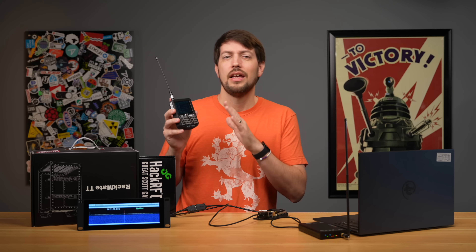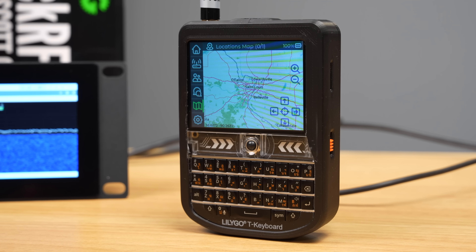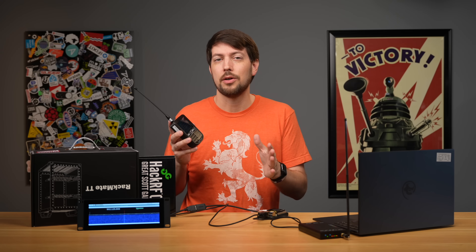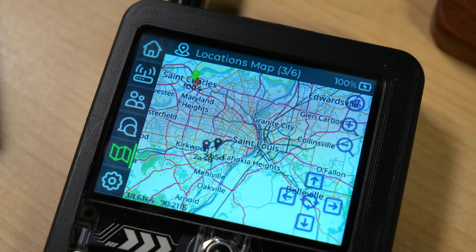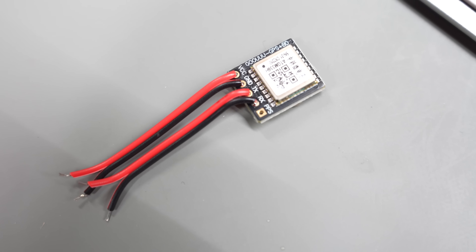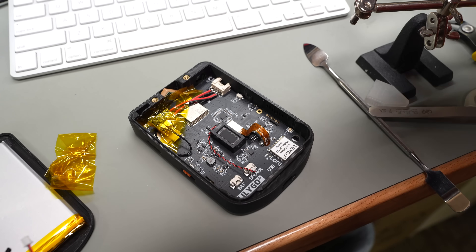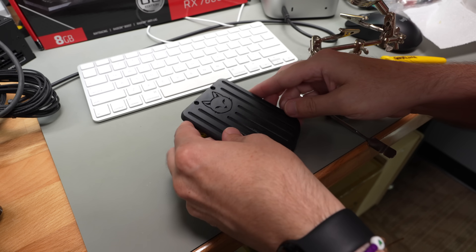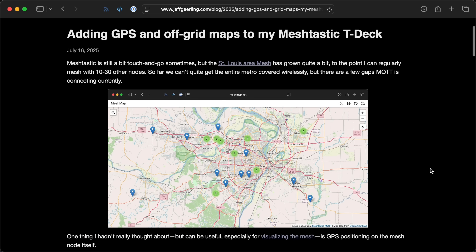One use case for Meshtastic is, if you're out hiking, it can get a message out with your position and keep you in touch with people even where texting might not work. With a GPS module, I could send someone my coordinates and use the built-in maps functionality to see exactly where I am with no internet at all. So I spent half a day working on putting GPS into my TDEC. I soldered up this $10 module and secured everything with some Kapton tape — it looks a little ugly, but all that mess is tucked away inside the case anyway. I documented how I did all this in a blog post.